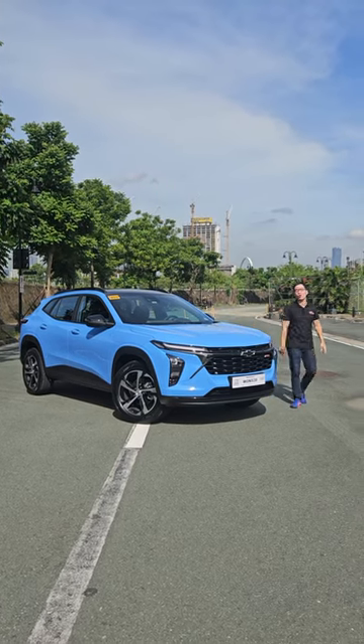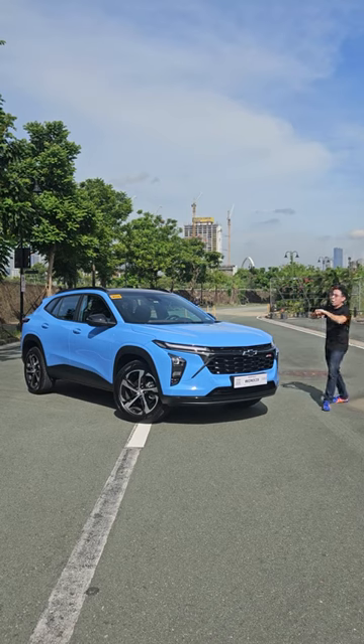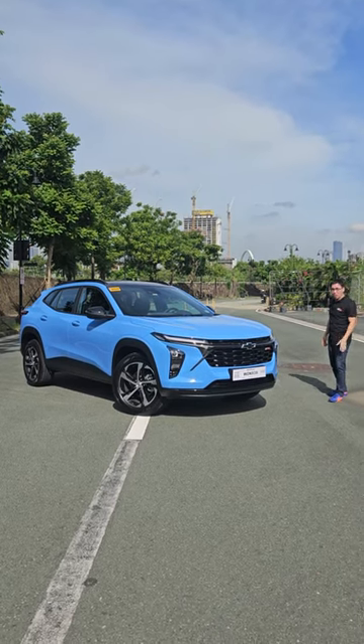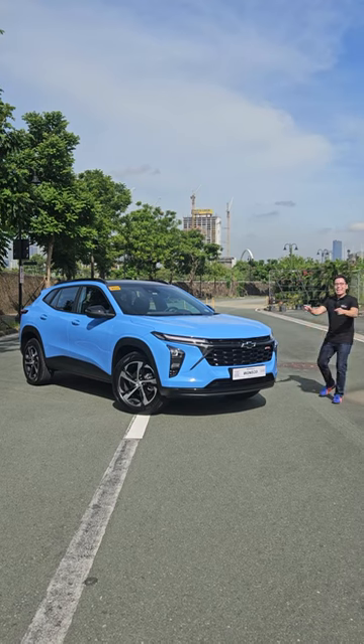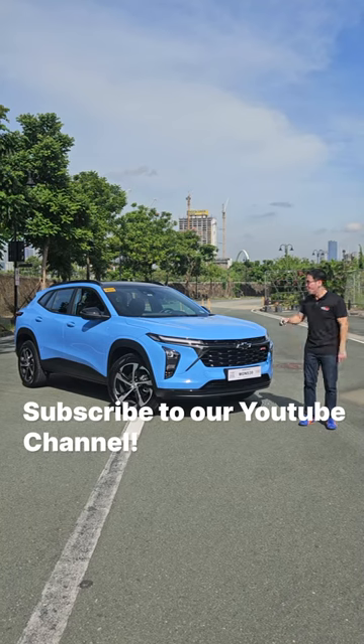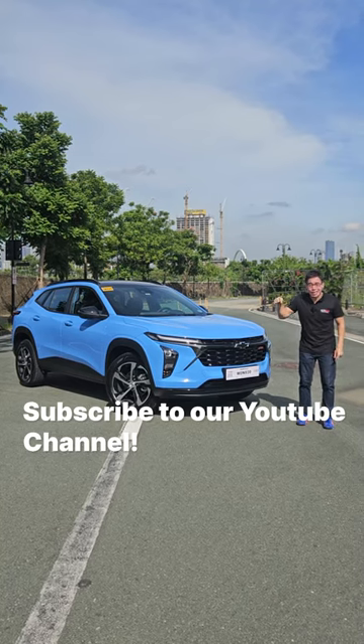If you head on over to autodeal.com.ph, we'll have the whole lineup for you — prices, variants, even colors, I'm sure, and a small write-up. And do subscribe to our YouTube channel because, to be truthful with you, we're actually doing the behind-the-wheel of this car right now.